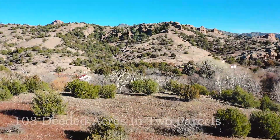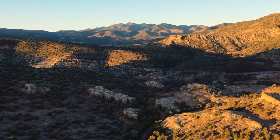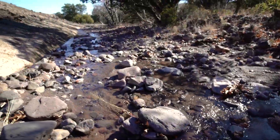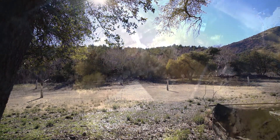The deeded acreage is split between two parcels. Ranch headquarters is located on 58 prime acres with a yearly stream flowing through the middle of it. The flowing water keeps the bottom cool and green. There's a small irrigated field and fruit trees.